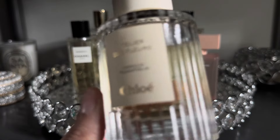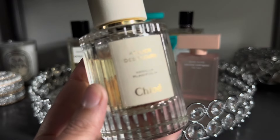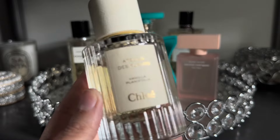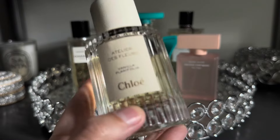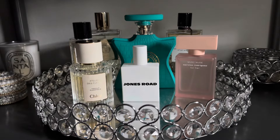Next up from Chloe I have Vanilla Plantifolia. This is a really beautiful, fresh green vanilla that is absolutely stunning for the warmer days when I want to get my vanilla fix. I always have to have a fragrance like this on my tray.